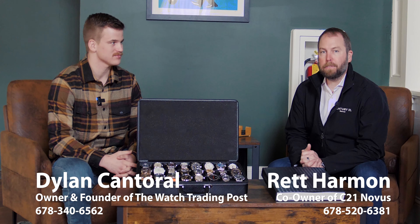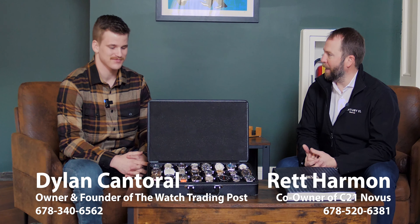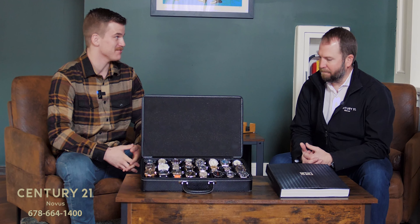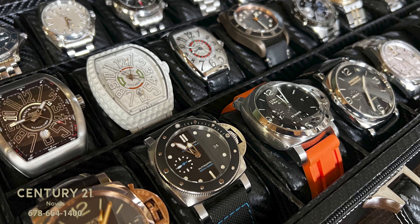I'm here with Dylan of the Watch Trading Post here off the square in Carrollton. Dylan, you've got some really cool stuff. Tell us about it. Yeah, so we buy and sell high-end luxury watches here on the square. I've been doing it for five or so years and just now got a cool office set up on Adamson Square, so it's been pretty sick.